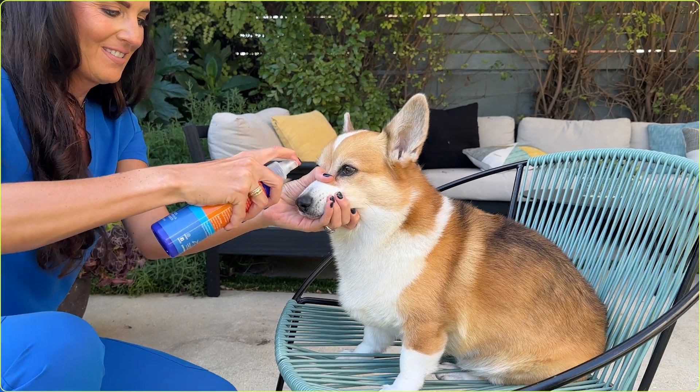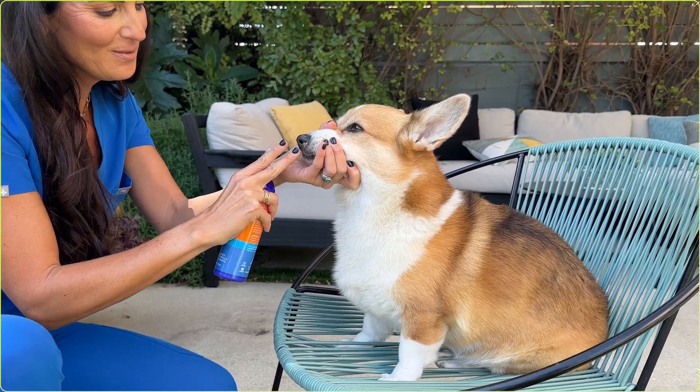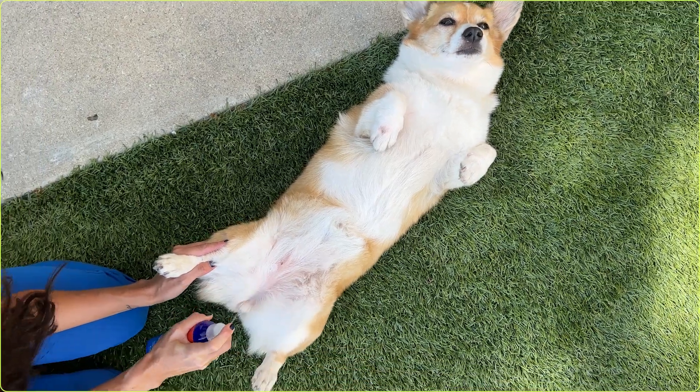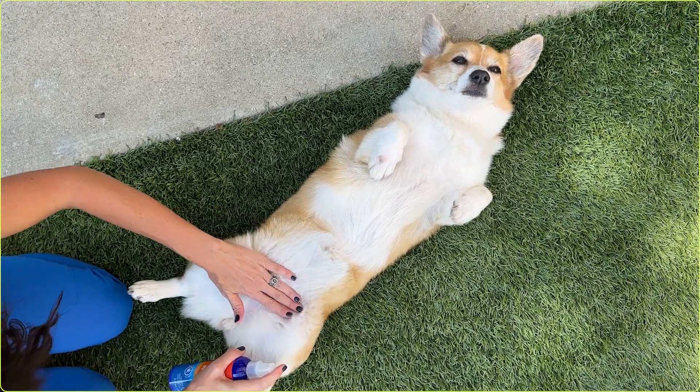So if you're going to be spending a lot of time outside, you can grab a dog-safe sunscreen and apply it to those burn-prone areas. Once you're outside, make sure to reapply sunscreen every four to six hours, or after your dog goes swimming.